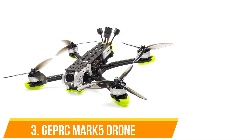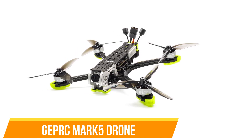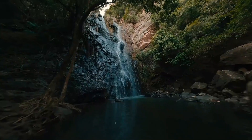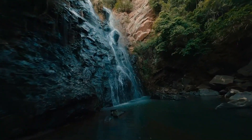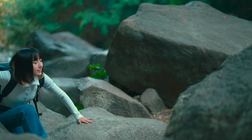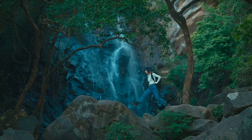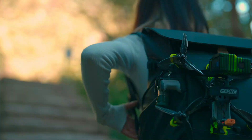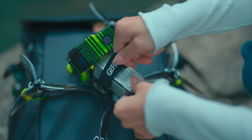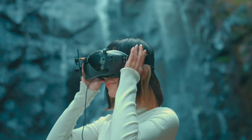Number three: Jeffert Mark 5. The Jeffert Mark 5 is designed for FPV (first-person view) racing and high-speed flying. This drone is built for durability and performance, featuring powerful motors and a robust frame that can handle aggressive flying. It's equipped with a high-quality FPV camera that delivers a clear real-time video feed, enhancing the immersive flying experience. The Mark 5 is ideal for experienced pilots who want precision and speed, with an advanced flight controller that allows fine-tuning to match your flying style.